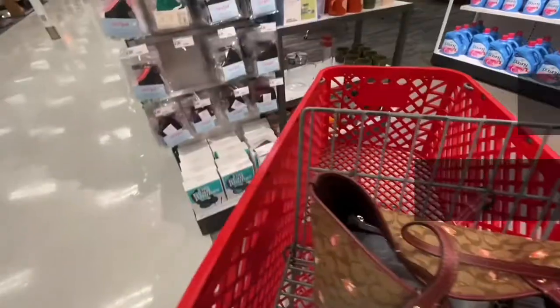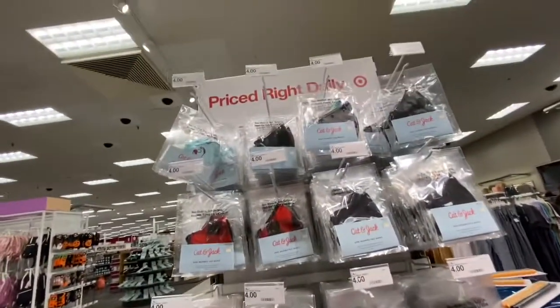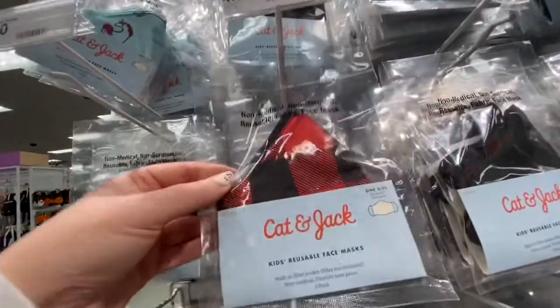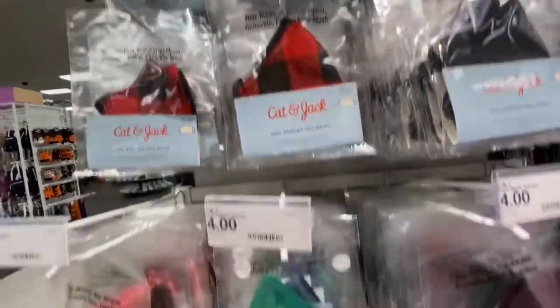So today I'm at Target, and I'm headed over to the women's and juniors clothes, but I noticed these kids' Cat and Jack face masks, so I thought I would share those.